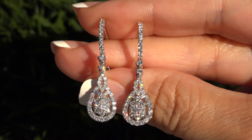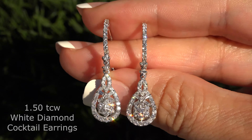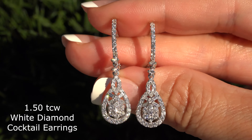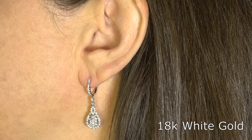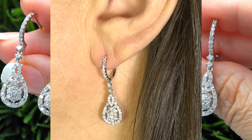Welcome to Certified Jewelry. Just in are these exquisite VS2 to SI2 Clarity 1.50 total carat weight white diamond dangle cocktail earrings. These earrings are set in solid 18 carat white gold with lever back post for pierced ears, and come to us from a private estate collection.